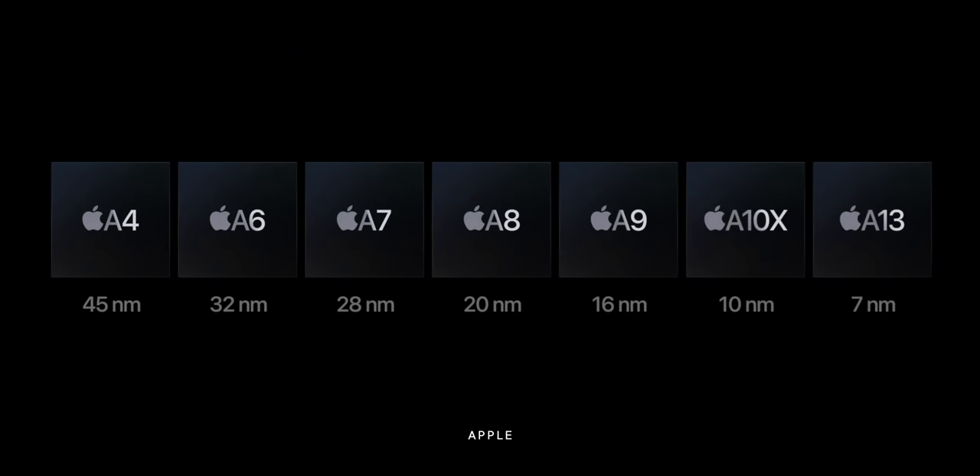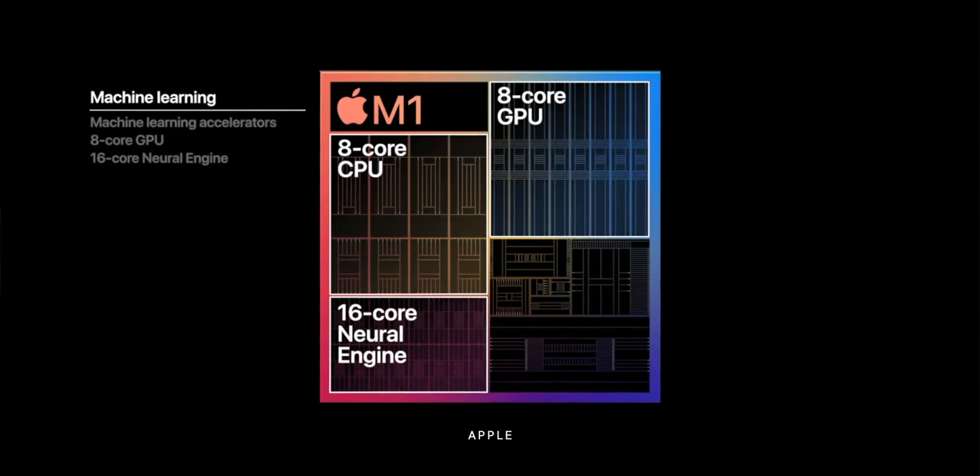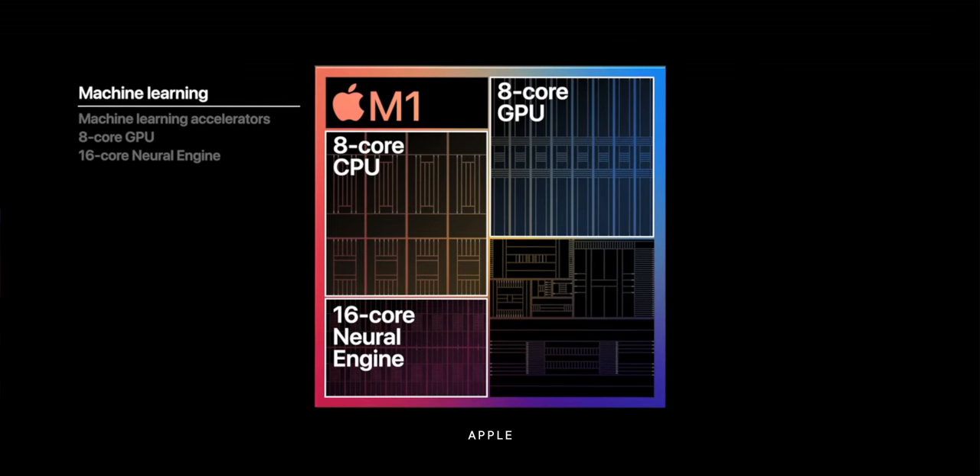This next one, the 2021 iPad Pro, is rumored to be going 5-nanometer with either the A14X or the M1, which would pretty much be the same thing — current generation versions of all the performance, efficiency, and graphics cores, 16 neural engine cores, and all the modern bells and whistles. Whether it's actually an A14X or M1 is part branding and part economics — it just depends if it's cheaper to make a chip without the Mac-specific hardware blocks like x86 optimizers, or to just make the same chip and not use those blocks.